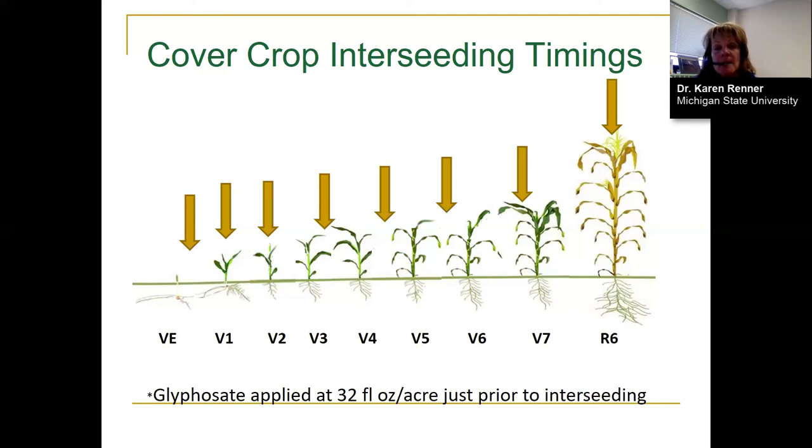There is a related webinar by Dr. Chrissy Sprague covering various pre-emergence and post-emergence herbicides to use if you want to interseed a cover crop at V3 or V6. If you're thinking of interseeding, you'd definitely want to watch that webinar to make sure you're managing weeds and getting good cover crop establishment.